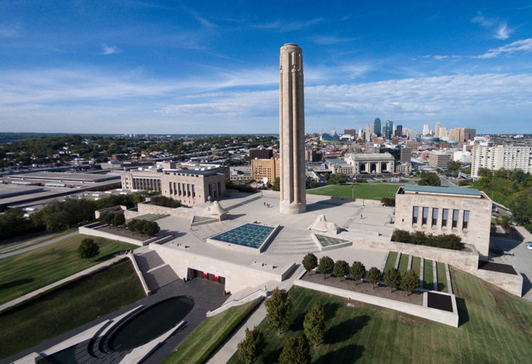The declared mission of the museum and memorial is to be dedicated to remembering, interpreting, and understanding the Great War and its enduring impact on the global community.